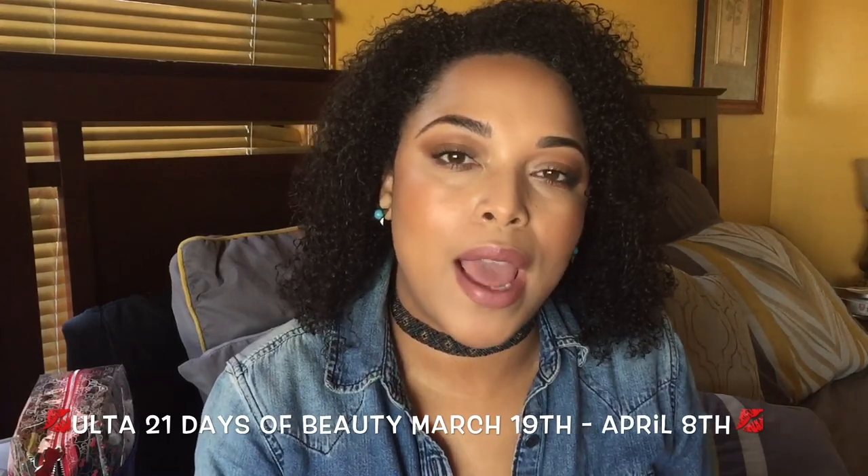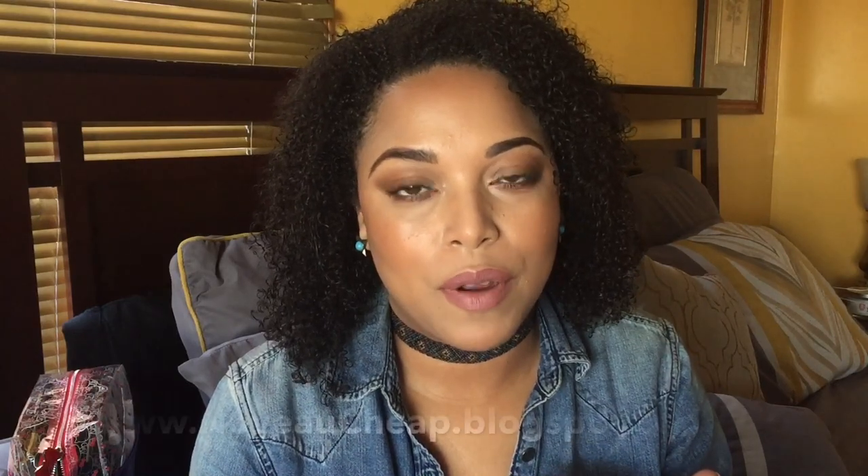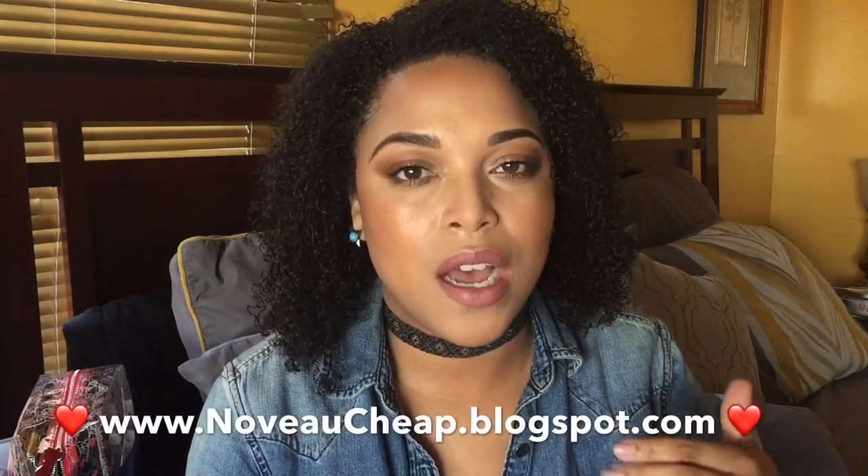It runs from March 19th through April 8th. I got my information from nouveaucheapblogspot.com — I'll put it down in the description bar below. I'm really excited because they have some amazing products this year, but I only have a couple of picks. I'm going to go through what I'm going to pick, the dates, the regular price versus the sale price, the item, and at the end I'll also go through a few tips for the sale.